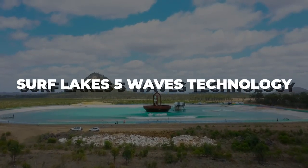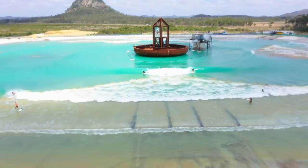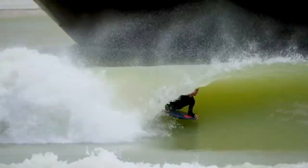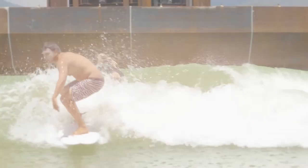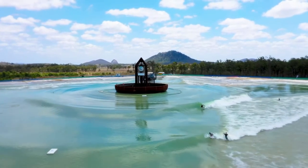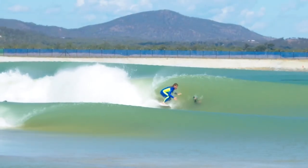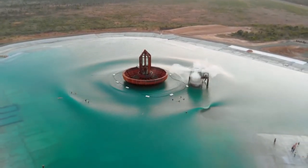Now look at the Surf Lakes Five Waves technology. It creates waves by moving a device that looks like a plunger up and down in the pool's middle. This action causes concentric circular swells to radiate outwards from the pool's center to various surf breaks around the lake's periphery. Various breaks around the pool have different characteristics due to variations in bathymetry bottom contours. Therefore, one swell can create up to five different waves, hence the name Five Waves. With many important benefits, it also looks awesome.